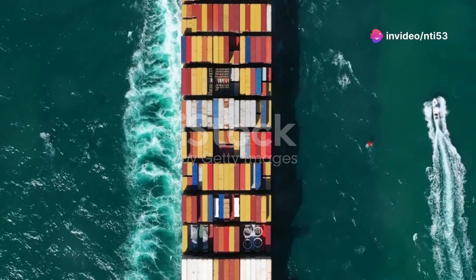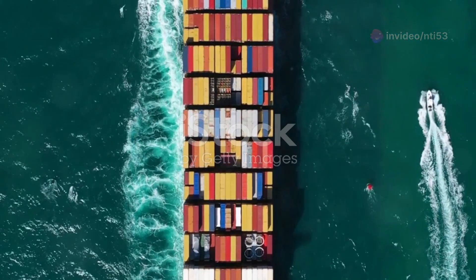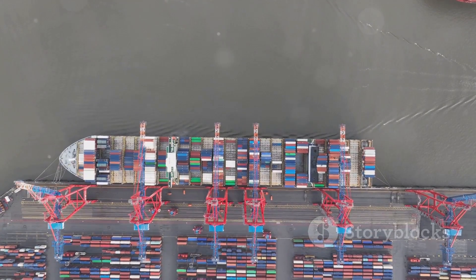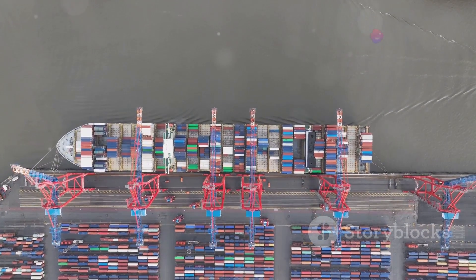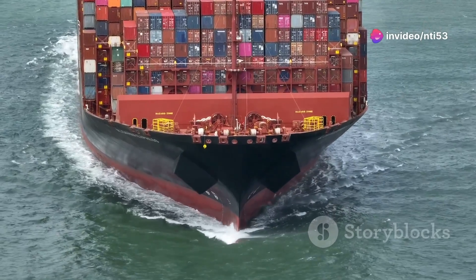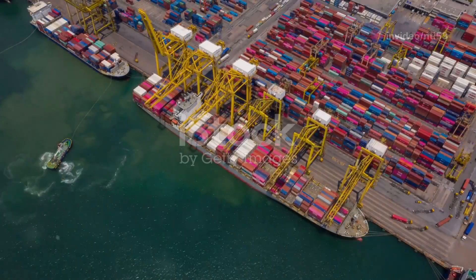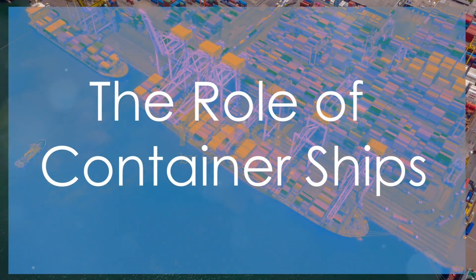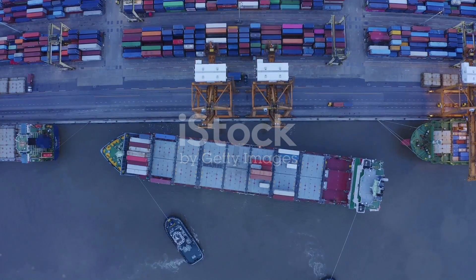Have you ever wondered how some of the largest moving objects on earth — the mighty container ships — work? These colossal machines keep the world connected, transporting goods across oceans and revolutionizing global trade. Today on 'Now That's Interesting,' we're diving into the fascinating world of container ships.